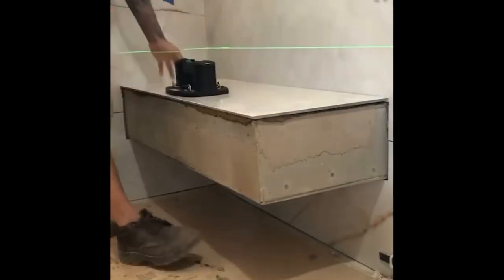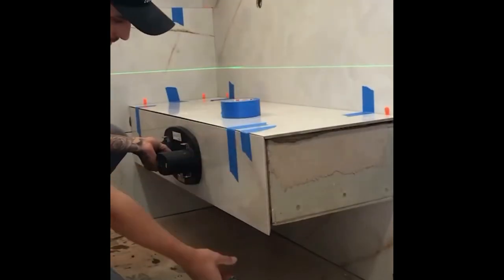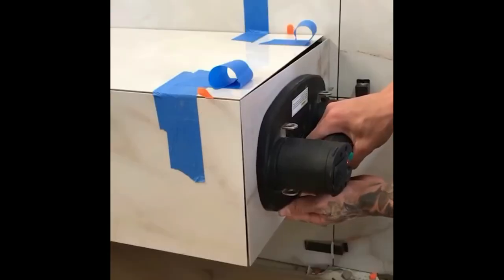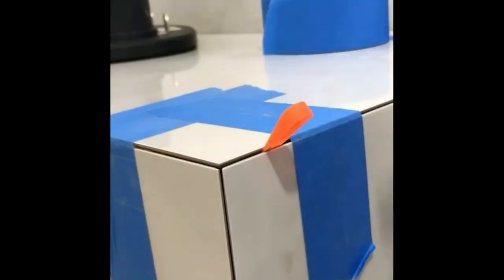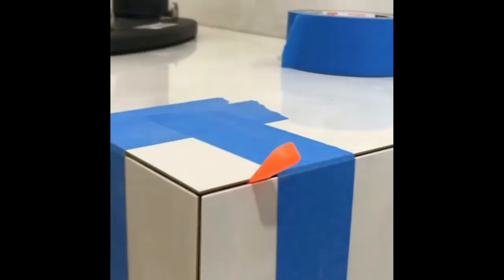Correctly measuring up and dry-laying your tiles before fixing them down is something you should do ahead of any tile installation. But this bit of planning is especially pertinent when it comes to large-format tiles.